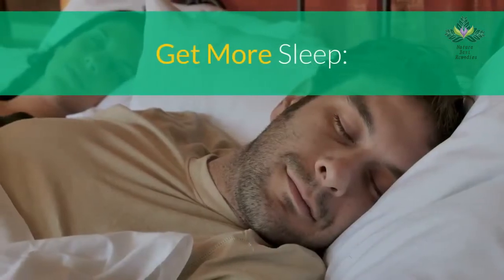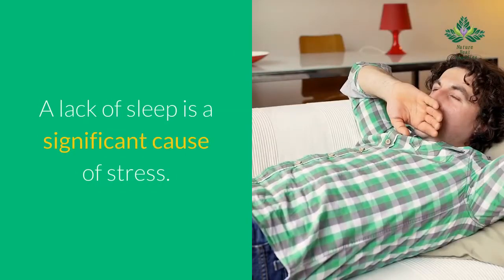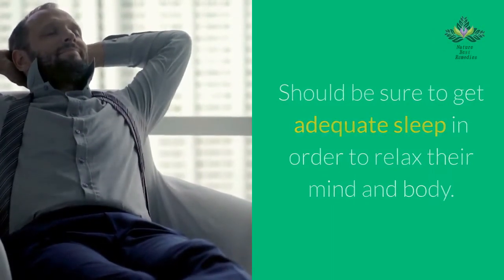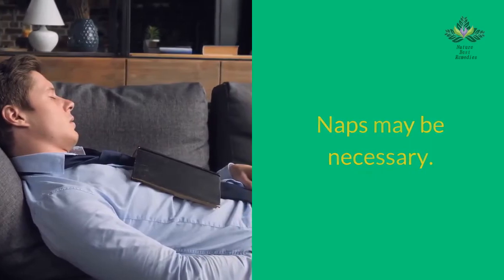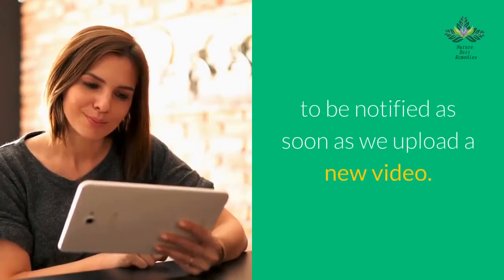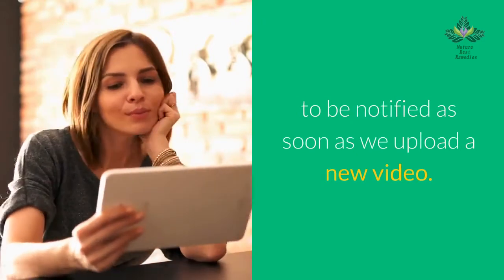Get more sleep. A lack of sleep is a significant cause of stress. Be sure to get adequate sleep in order to relax your mind and body. Naps may be necessary.